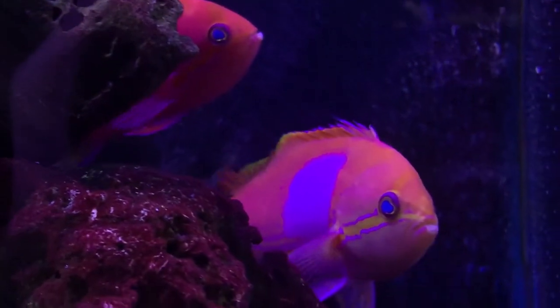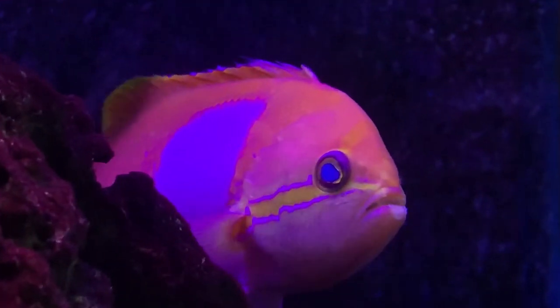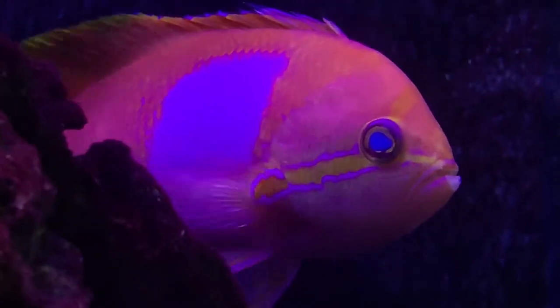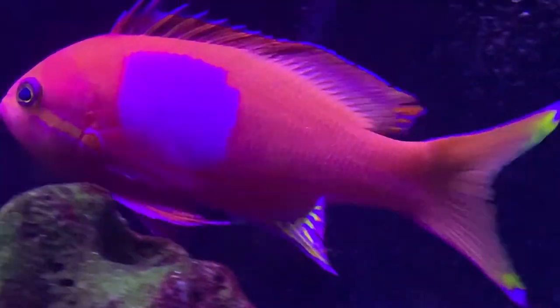Since they are carnivores, I would make sure to feed them something healthy like brine shrimp or frozen mysis shrimp — the little frozen cubes work really well. And make sure your automatic feeder has some good quality pellets or flakes for them to eat while you're away.